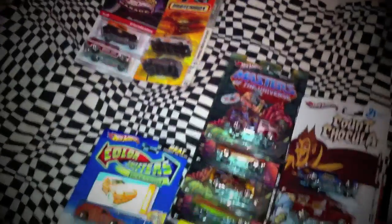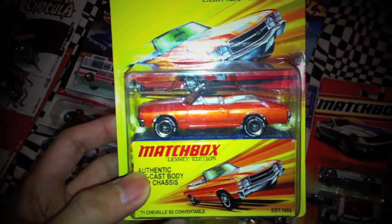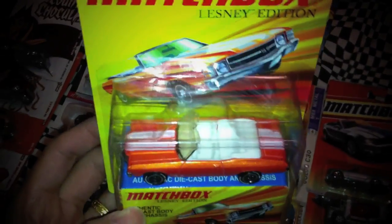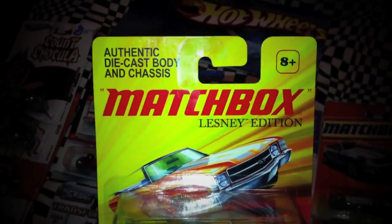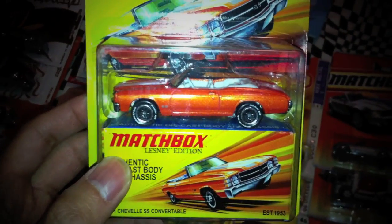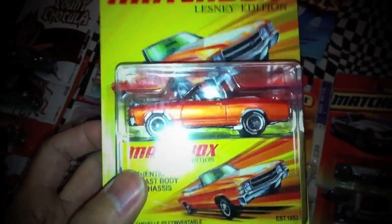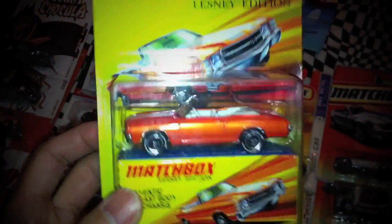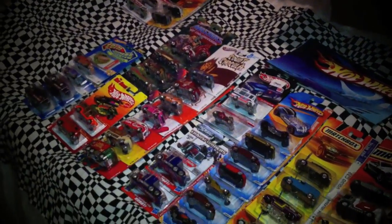So I'm sure you guys are curious as to what particular car he inquired about and what particular car he wanted. Here it is — the Lesney Edition Matchbox 71 Chevelle SS Convertible. So yeah, this particular car is heading your way, my friend, along with others — that is for sure. I know you insist that this is sufficient, but I've got to do the right thing and send you more than one car. And yeah, definitely a birthday package, I would say.